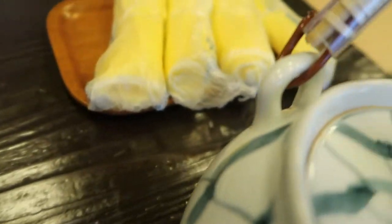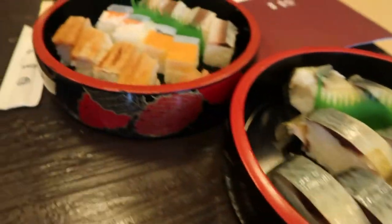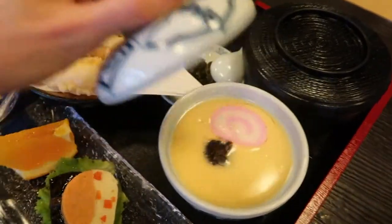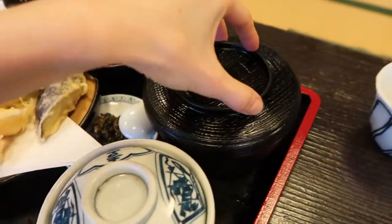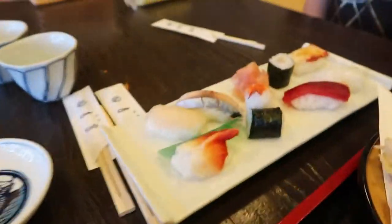We just got our meal and wow it looks amazing. We have sushi, some sort of fish sushi, more fish sushi, a set of tempura, some sort of custard dessert, rice, rice and miso, dessert stuff, and mochi sushi.